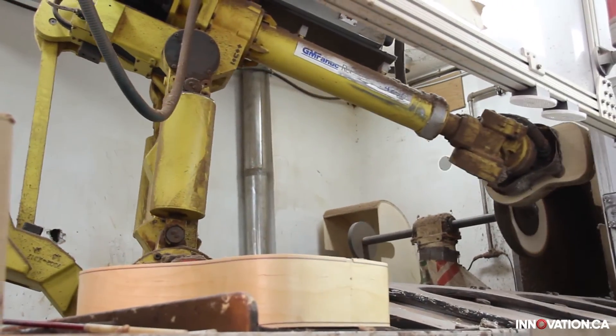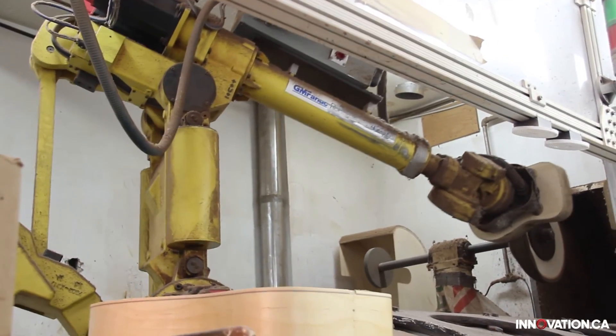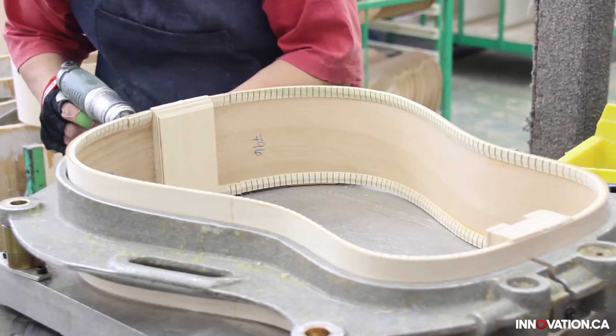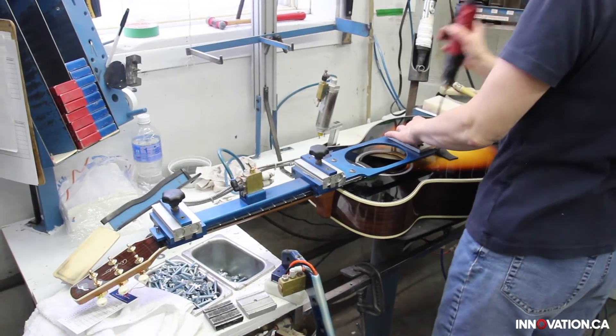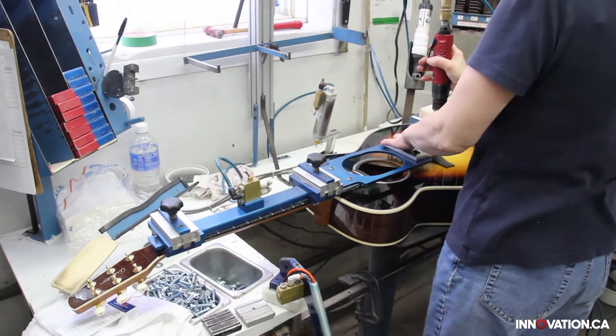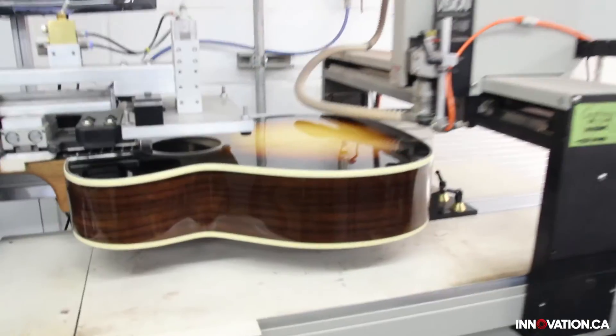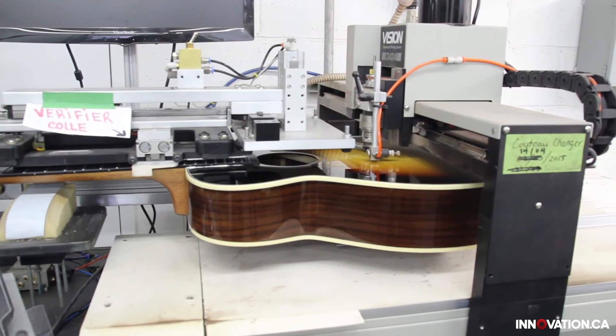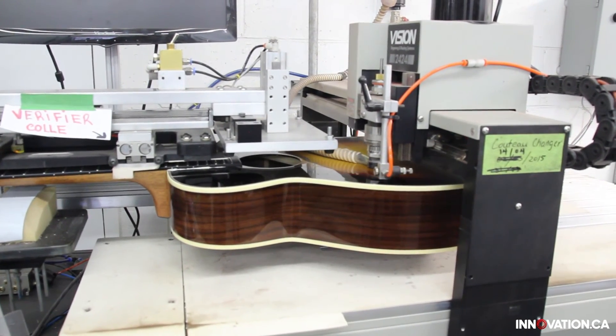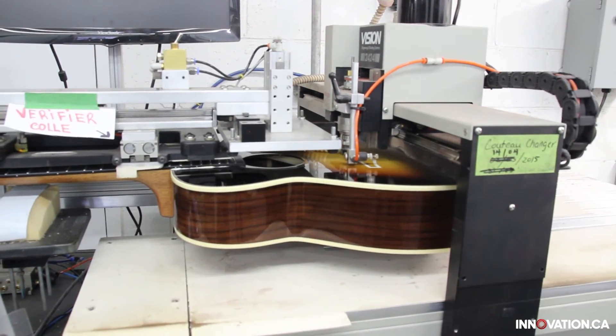Robert Godin started out as a man who dreamed of one day owning his own guitar factory. Today, his business has set itself apart by their innovative approach, which pushes past the limits of a traditional guitar. Thanks to this collaboration, the company has expanded the limits yet again, characterizing the sound and style of their guitars so that musicians can appreciate and interpret each new design.